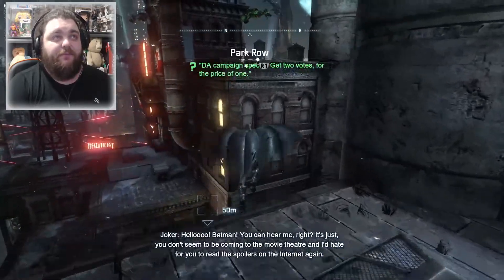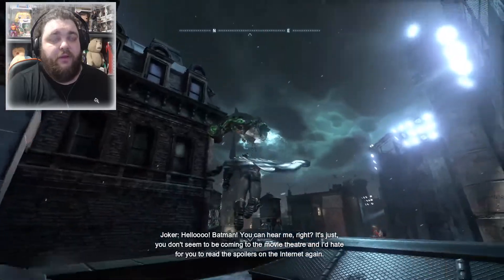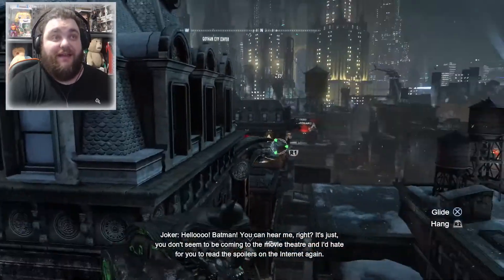We've taken the Joker down, but it looks like the final showdown is about to go down.